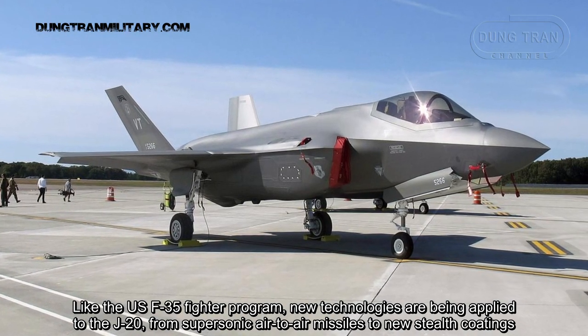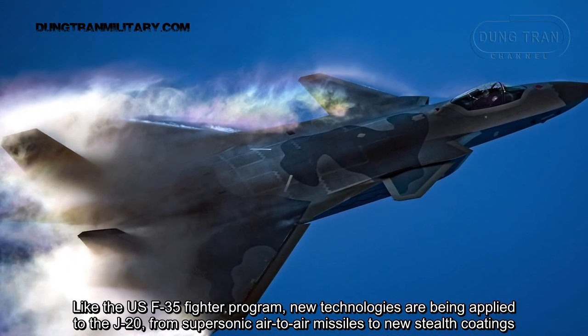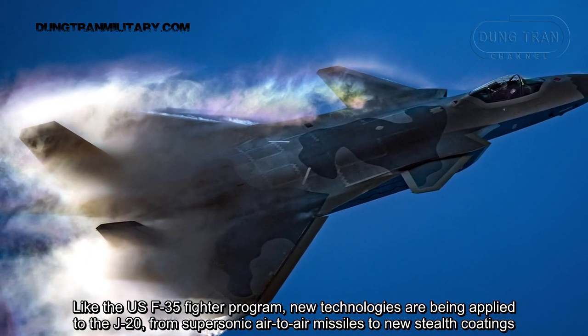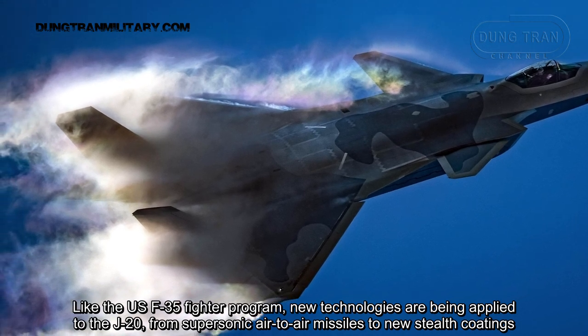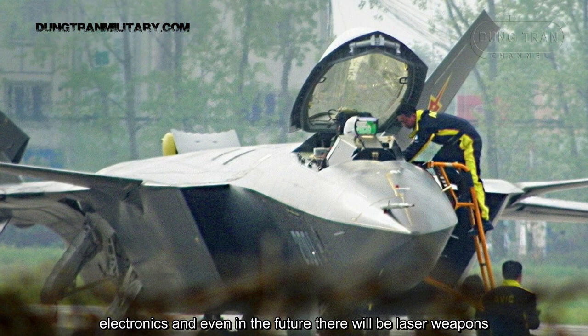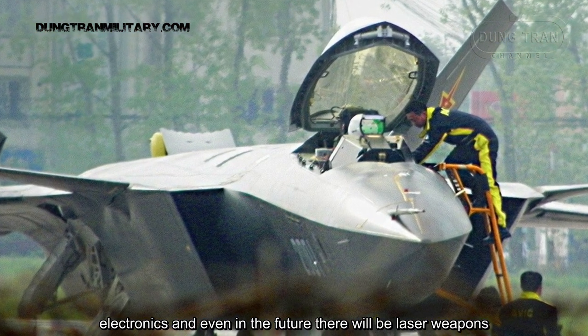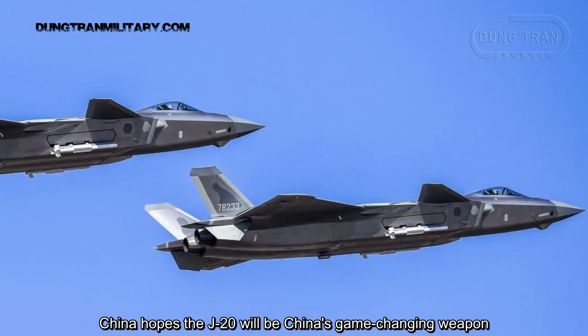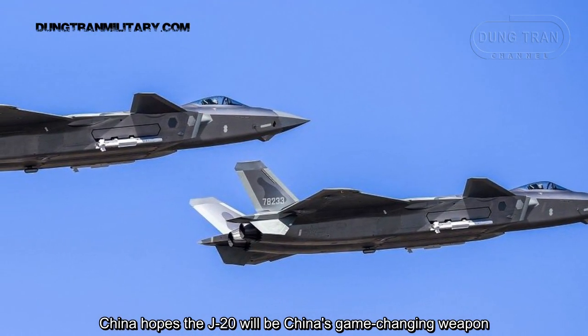Like the U.S. F-35 fighter program, new technologies are being applied to the J-20, from supersonic air intakes to new stealth coatings, advanced electronics, and even laser weapons in the future. China hopes the J-20 will be China's game-changing weapon.